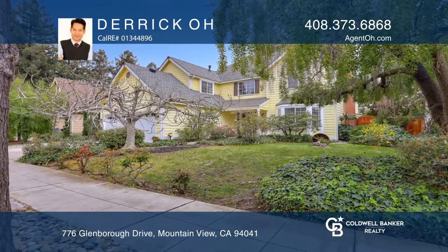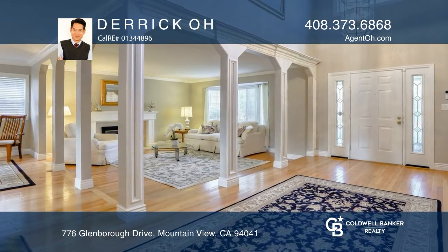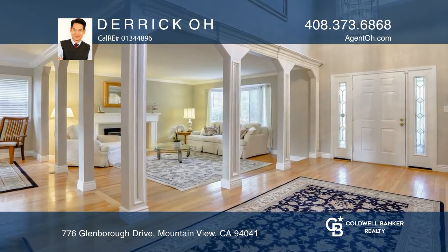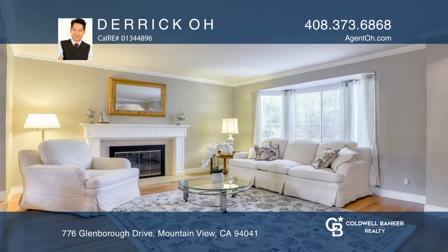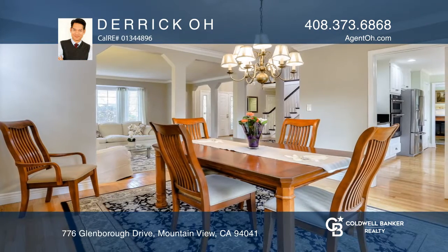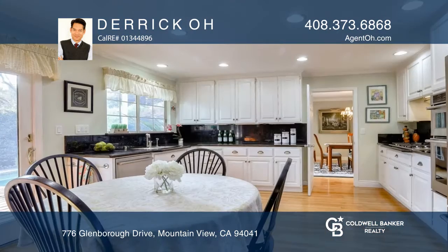Welcome home to this centrally located four bedroom, two and one half bath private oasis built around Sylvan Park. The home features formal living and family rooms both with a cozy fireplace, a formal dining room, and an eat-in kitchen with walk-in pantry and stainless steel appliances.